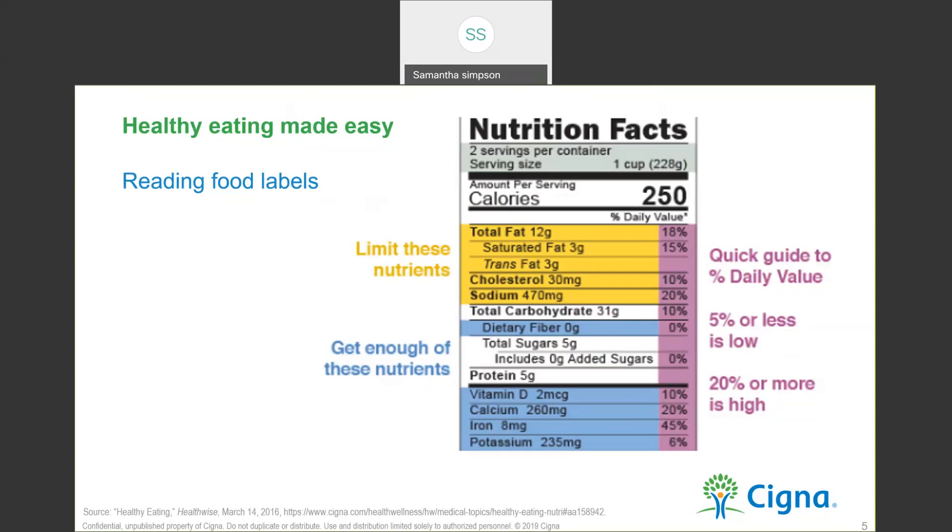Now we're going to look at the blue section — getting enough of these nutrients. Americans often don't get enough dietary fiber, vitamins, calcium, and potassium in their diet. These nutrients are essential for keeping you feeling strong and healthy. Eating enough of these nutrients may improve your heart and help reduce the risk of some diseases. When you're at the store contemplating a purchase, please look at the label — it tells you what you need to know. Find foods with maximum nutritional value versus empty calories. Counting calories works for some people, but not all calories are created equal. Focus on sensible portion sizes, and eat when you are hungry — just enough so that you're satisfied, not stuffed.